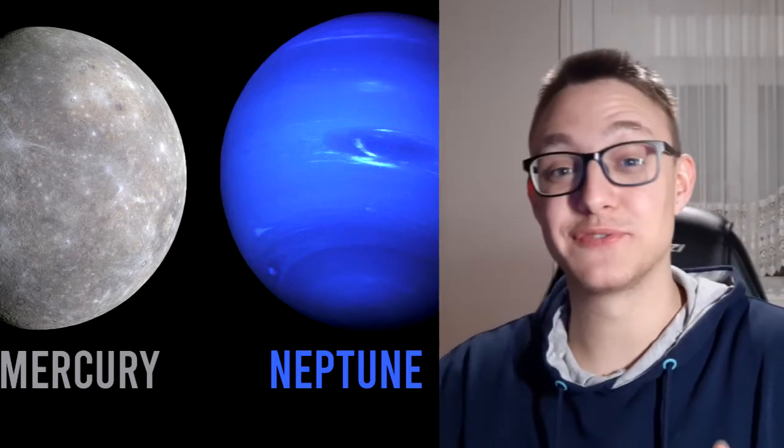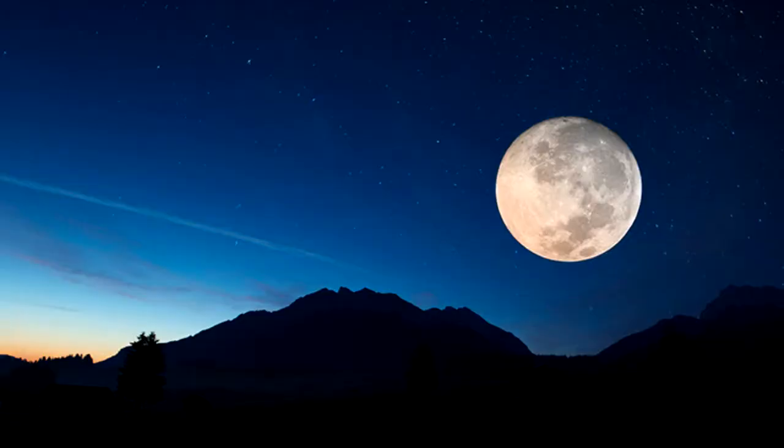If you've ever wondered what Saturn's rings are made of, here is the answer: the rings of Saturn are made up of billions of pieces of ice. Some are tiny, while others are the size of a house. Scientists to this day still haven't discovered how they formed into the ring.